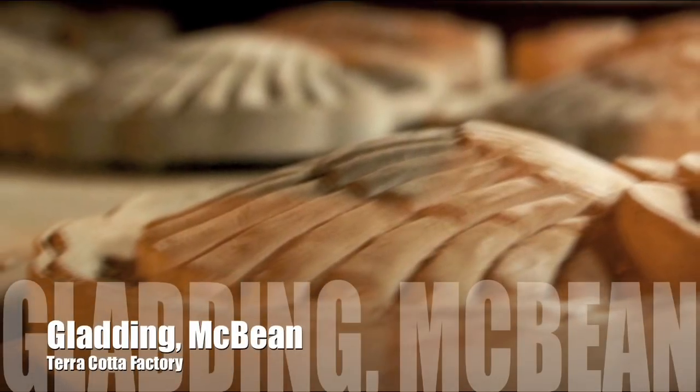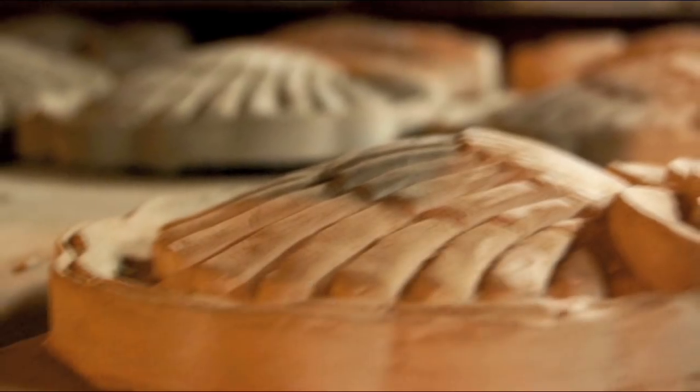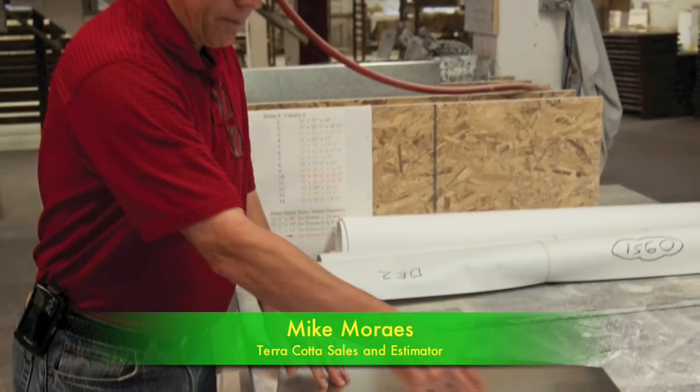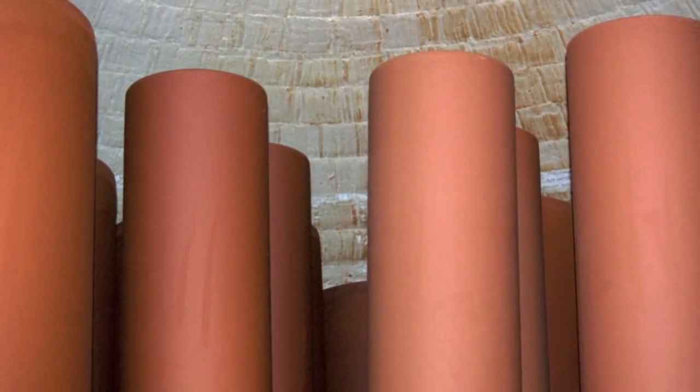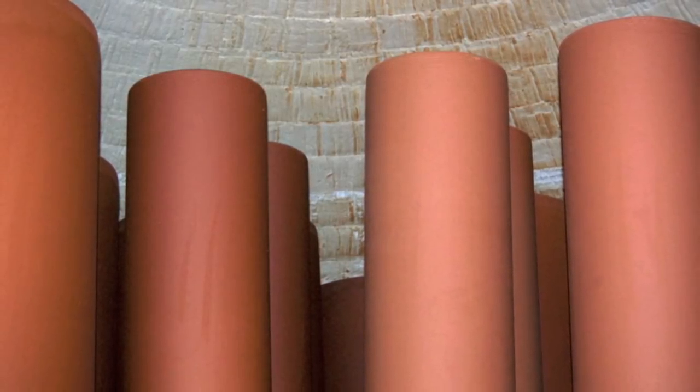Gladiator McBean came to Lincoln in 1875 to produce sewer pipe. Around 13 years later, terracotta started being produced, and they've been producing terracotta and sewer pipe ever since.